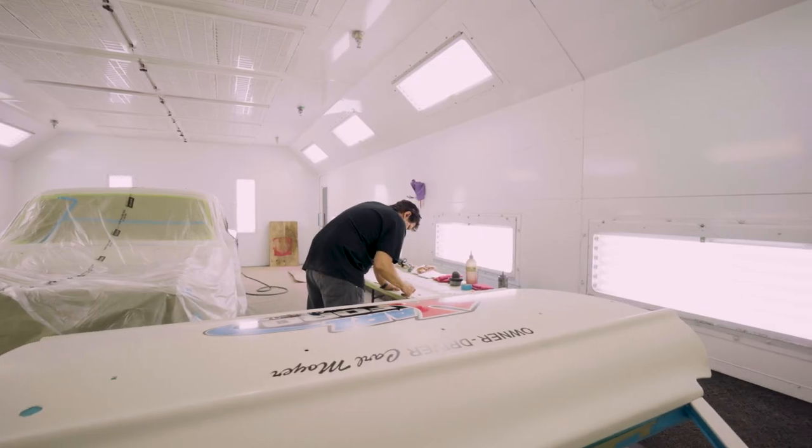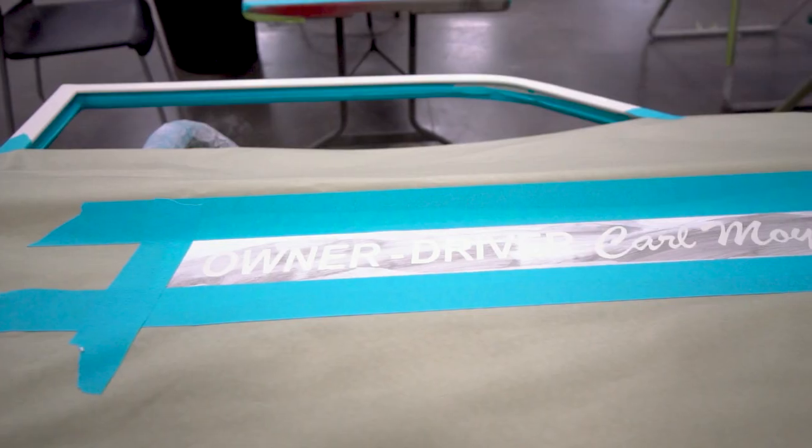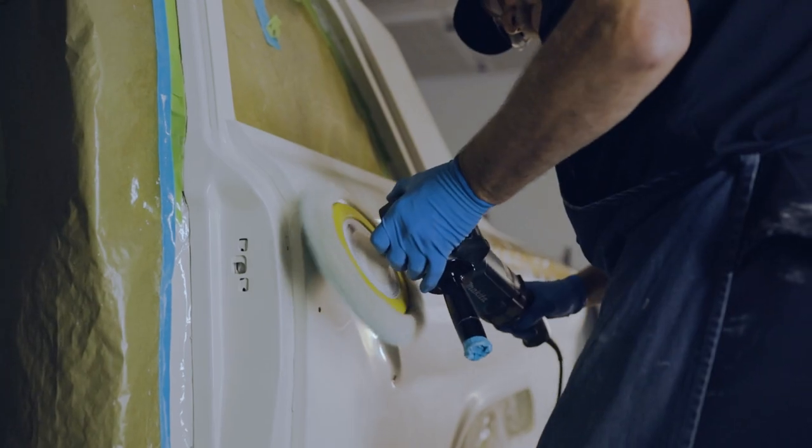I took his logo, put it in Photoshop, placed it, sized it, sent it off to him, got it approved. When it came back I traced it all out, designed it, and laid out masks for each separate layer of color. It started out as seven colors but took 12 different masks per door — probably eight to twelve hours of just painting the artwork on the doors, let alone the base paint, the clear, and everything. Then it was buried under five coats of clear, so you can't feel it — it's just really smooth.